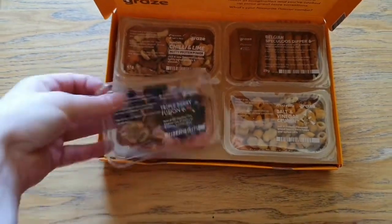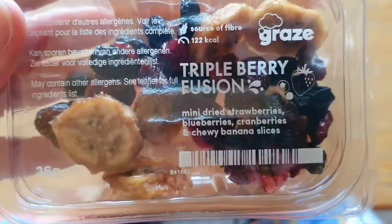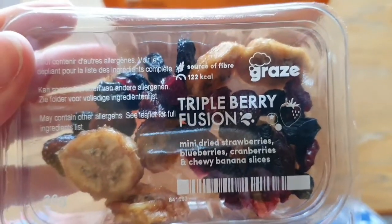Then we've got triple berry fusion, which is mini dried strawberries, blueberries, cranberries and chewy banana slices.